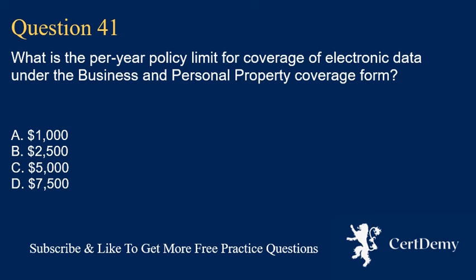Question 41. What is the per-year policy limit for coverage of electronic data under the business and personal property coverage form? A. $1,000. B. $2,500. C. $5,000. D. $7,500. The correct answer is B: $2,500.